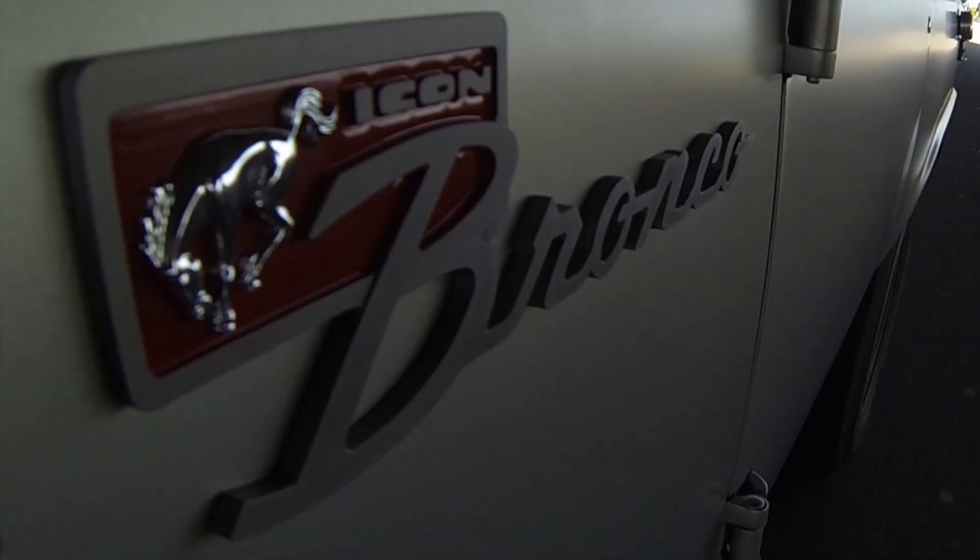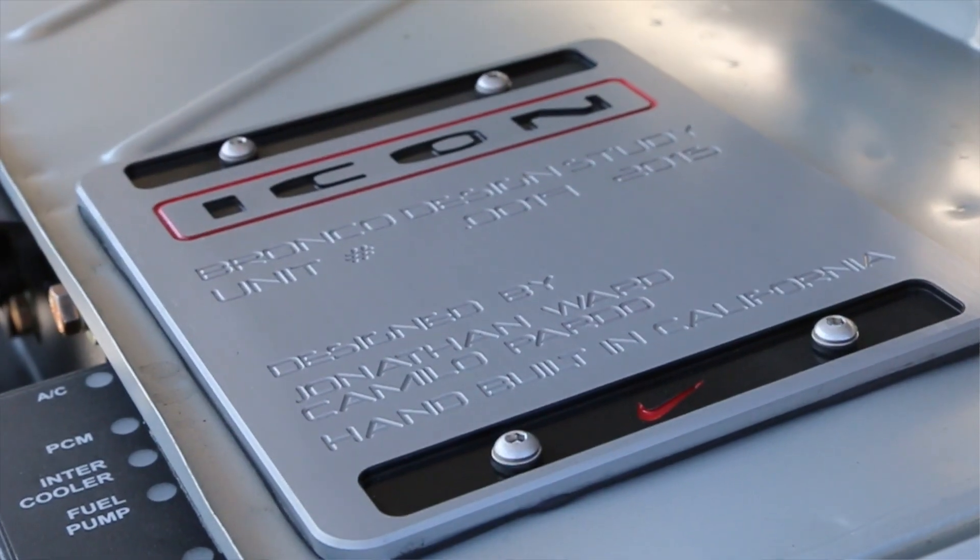Hi there. Today we are driving in Icon VR number 19. So let's take it out to the park and I'll show you around.